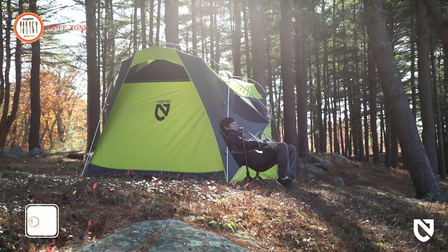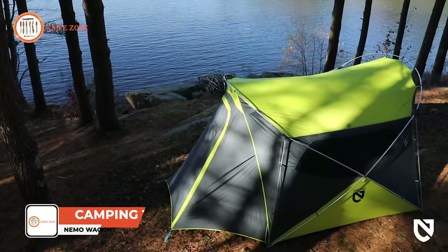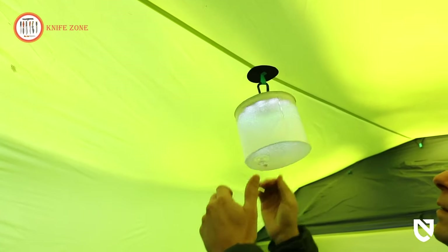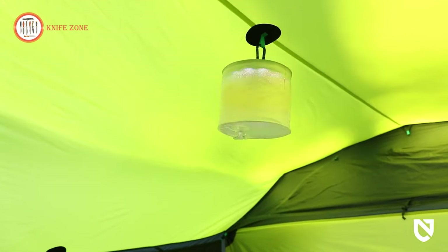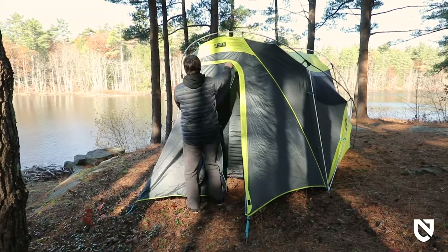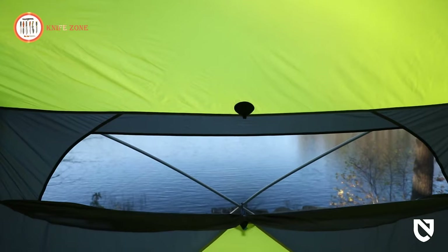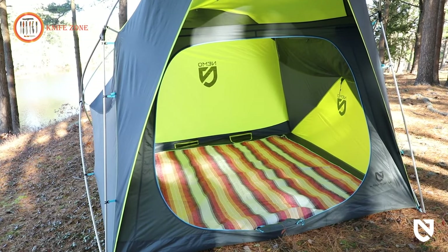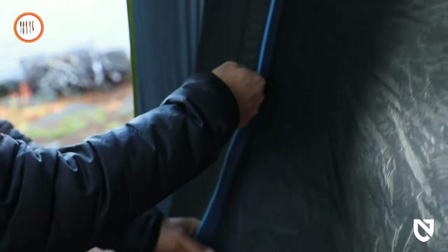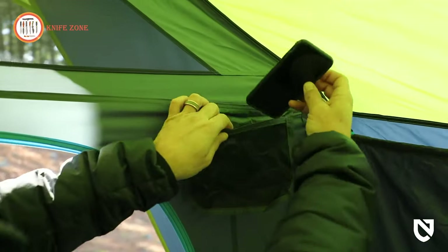Introducing the Nemo Wagon Top Camping Tent, the epitome of luxury and innovation for adventurous souls in the wilderness. This tent is designed to impress with its unique shape, combining visual appeal with generous interior space from the entryway to the core. The hub-pull structure maximizes livable space, giving you ample room to move freely. Enjoy breathtaking views and excellent ventilation through the panoramic windows. The walk-in height vestibule and optional garage accessory provide abundant storage space for your gear. Stay organized and comfortable with stake point grommets, customizable entryways, and multiple gear pockets.